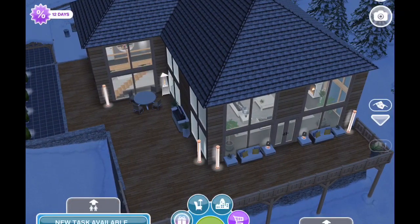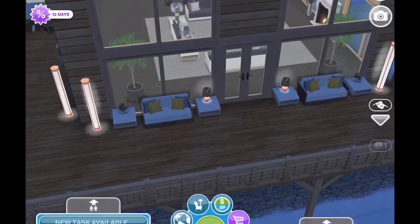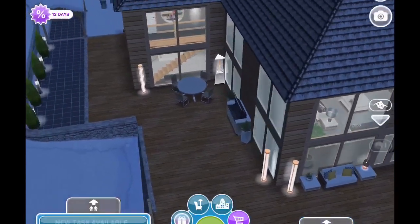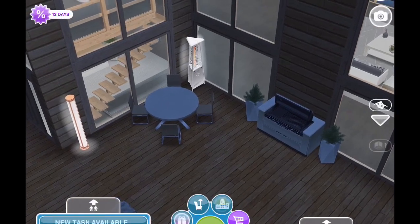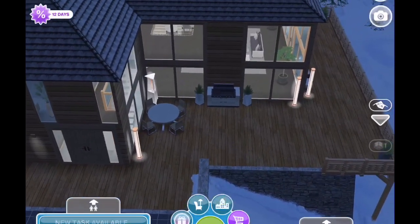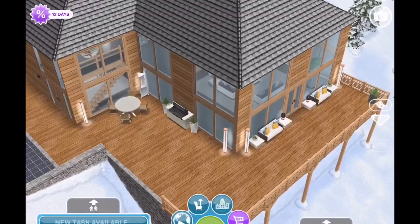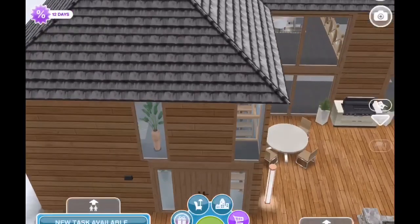Hello everyone and welcome back! Today I have a remodel for you and a request. Rocio — and I hope I'm pronouncing your name correctly — asked me to make a house where one person lives that's two stories with a guest room. I absolutely have always loved the Snow Chalet and I've remodeled it once on my channel, but I wanted to do it again because we have all of these beautiful new items and I kept thinking how wonderful they would look in the Snow Chalet.